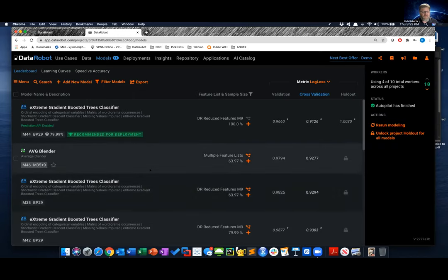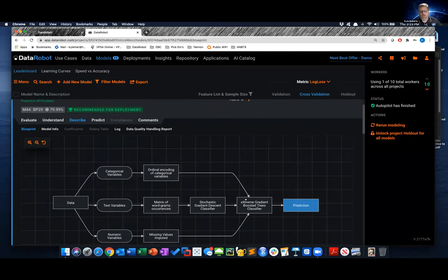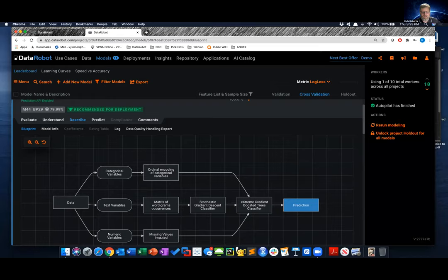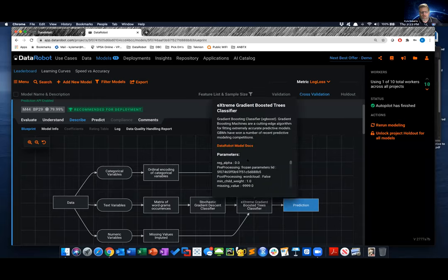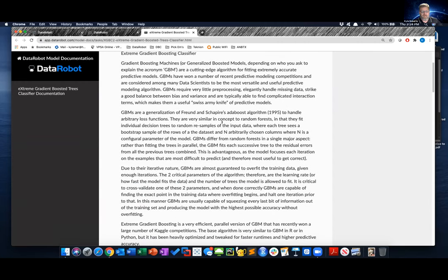DataRobot is completely transparent about how it builds everything. Looking at the blueprint: it takes in data, puts it into categorical and numeric variables, performs imputation for missing data, then feeds all of that into the Extreme Gradient Boosted Trees Classifier. If you don't know what that is, you can click to open DataRobot's model documentation for a primer on what's happening. You can also extract the code — if you know XGBoost and want to run it yourself, you totally can do that.